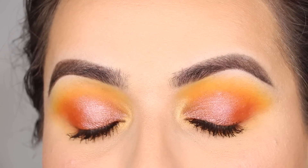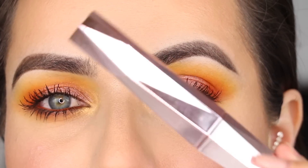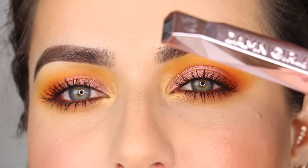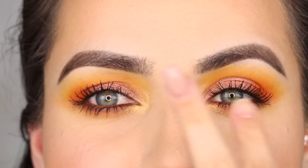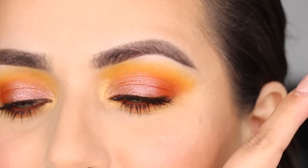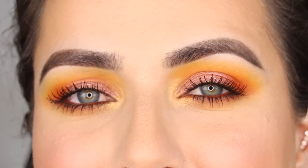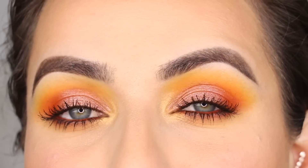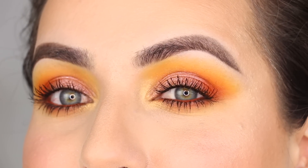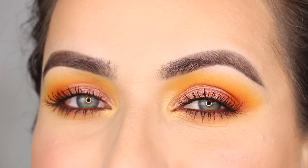Here I am — makeup fully done and mascara applied. I used the Damn Girl Mascara by Too Faced. I actually have a video comparing that one to the Better Than Sex Mascara — one in each eye — so if you want to see which is better, check that out. I'll link the video in case you're interested. Go ahead and take one final up-close look at this makeup, and then let's jump to my final first impressions on this palette.